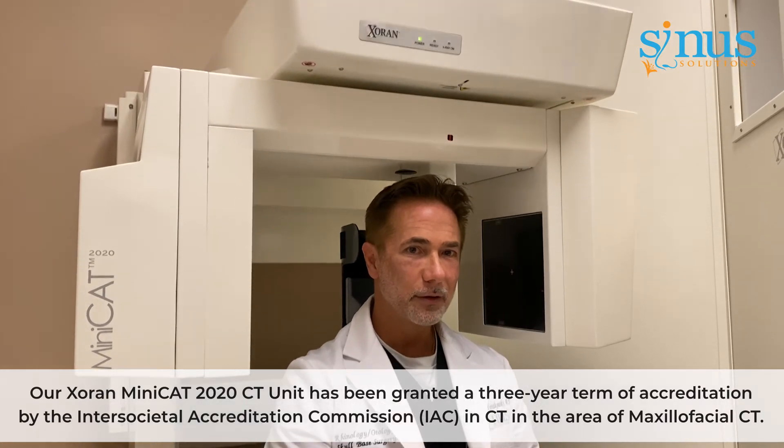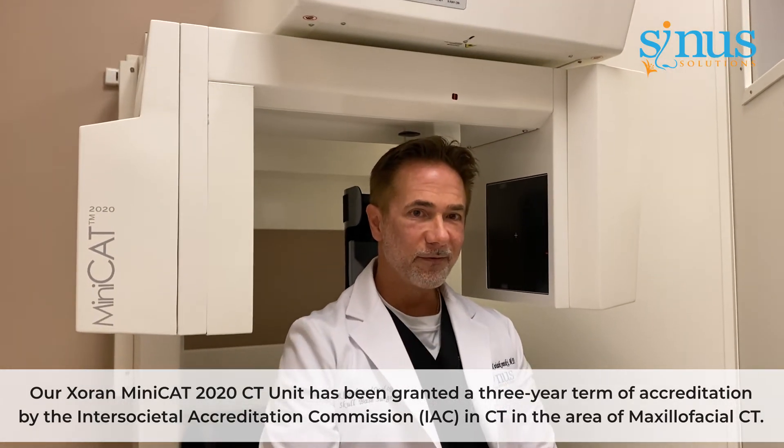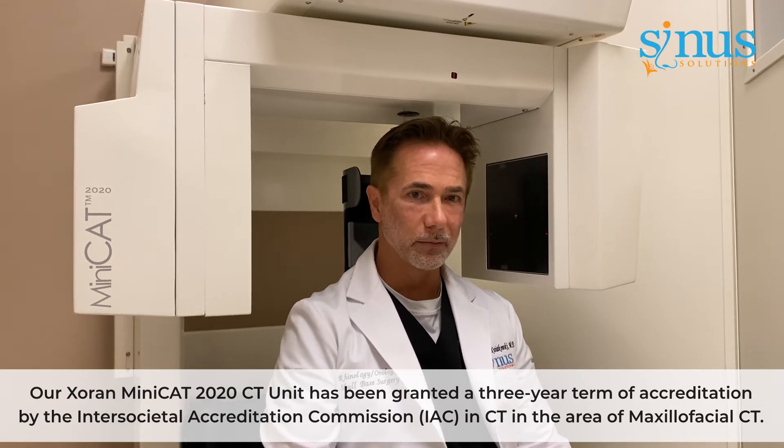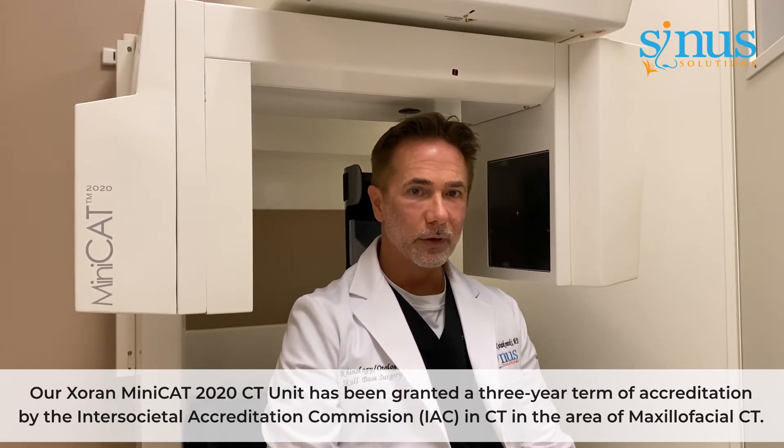Hello everyone. We're sitting here in our office CAT scanner — it's a fabulous addition to my office. I spent most of my years practicing ordering CAT scans where patients had to go get their CAT scan done, and maybe two weeks later if everything went well they'd come back. Now we have our own; it gives phenomenal images — 600 slices — and I can diagnose and make a treatment plan all in one visit.